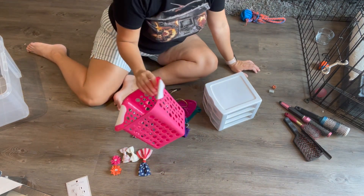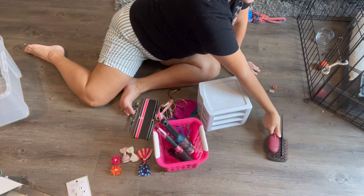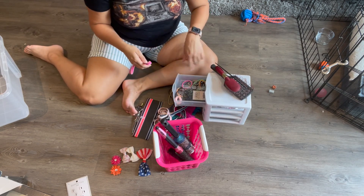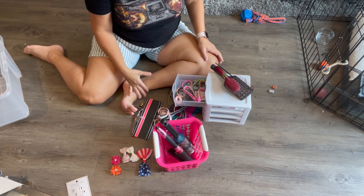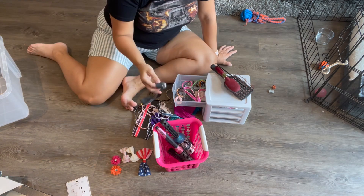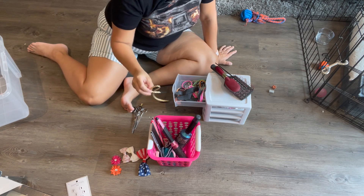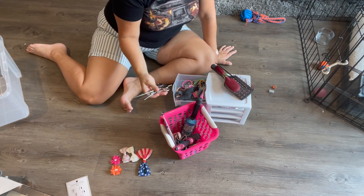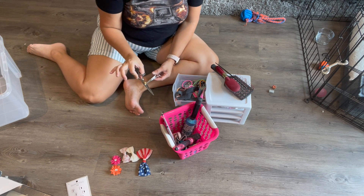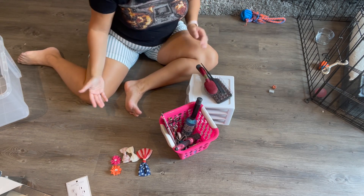I'll put my brushes and the comb I don't use up with my heat tools. I'll keep the brushes I do use out separately. I'm going to put the headbands in with the hair ties since I only reach for them in the shower or when doing makeup. The scissors don't get used often either, but I do need to trim my hair and these are very nice scissors I've been using for that, so I'll put them in with the tools on the top shelf.